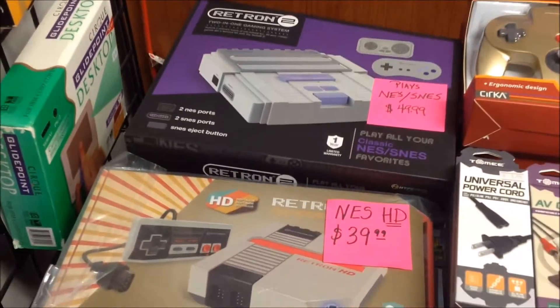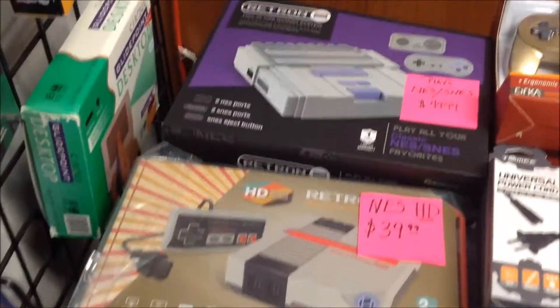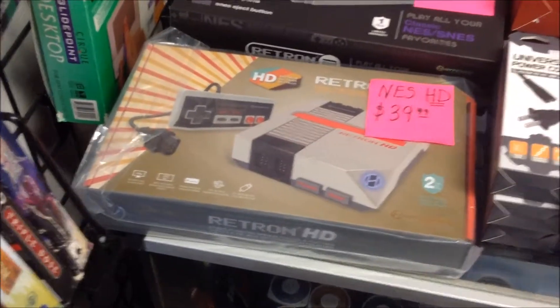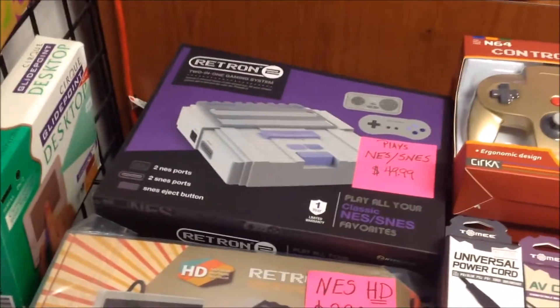First we got a couple of the aftermarket systems. The Retron 2 and the Retron HD have been really good sellers. We don't make a lot of money on the Retron HD, but it sells frequent enough to where it doesn't hurt us as much because they don't hang around like the Retron 5 does.